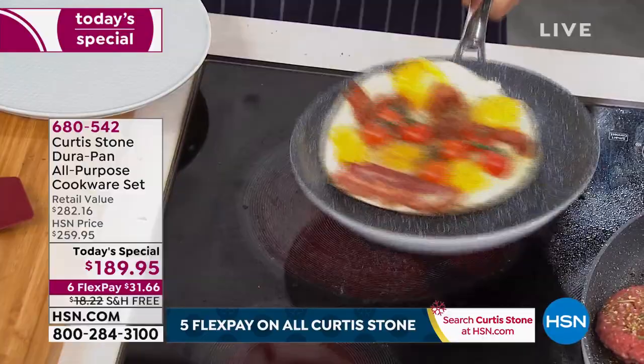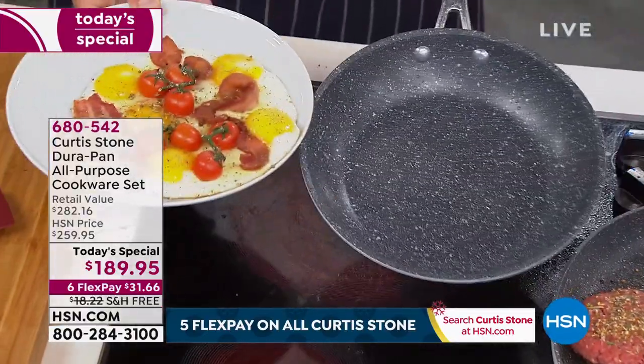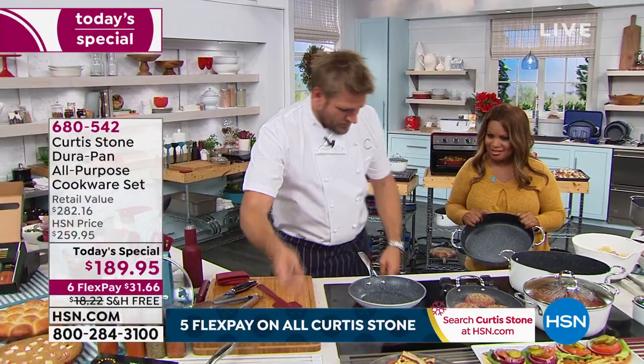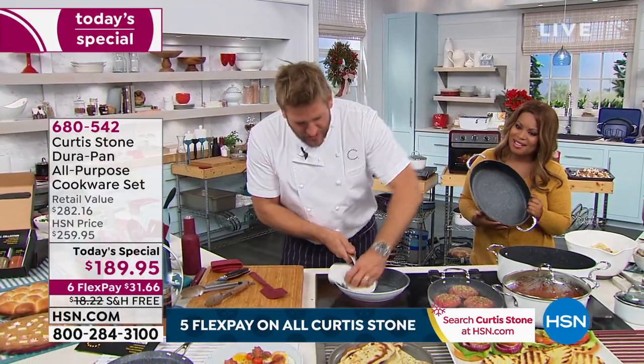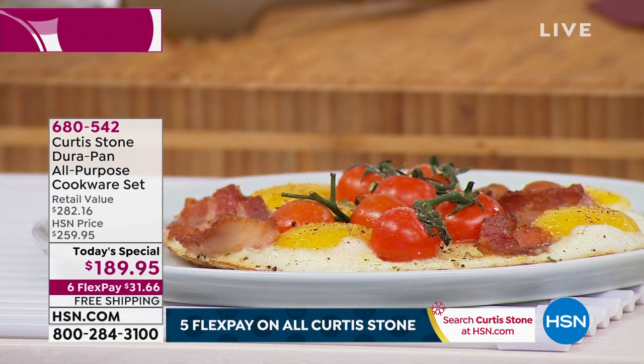Look at that — I put eggs, bacon, and tomatoes in this pan. Look at how they just swirl around. If that's how you want to serve breakfast, don't delay. Pick up the phone, choose the color you want right now, because you'll be able to cook everything that you've dreamt of.